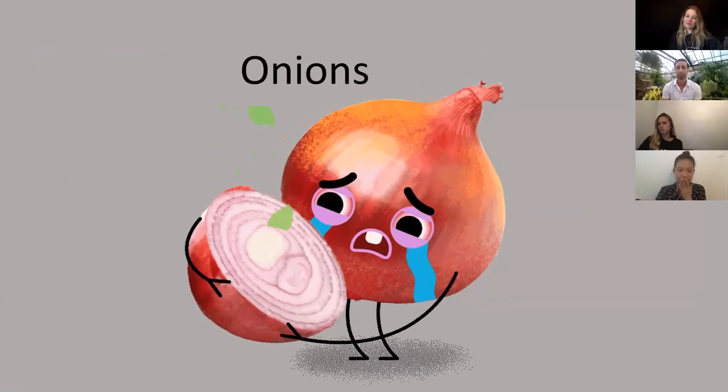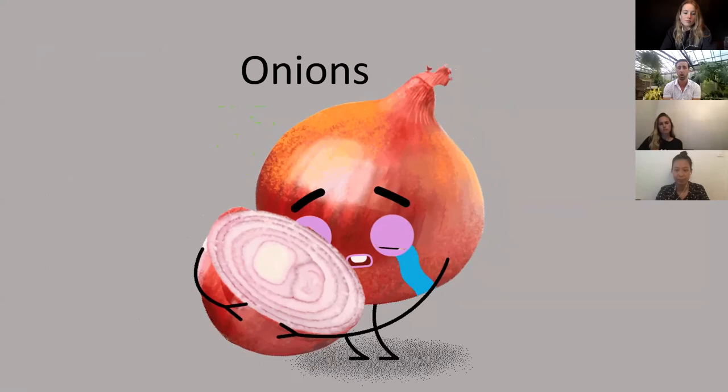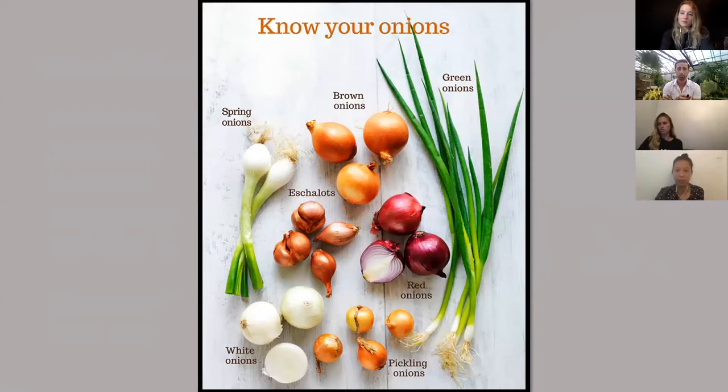A very easy and versatile plant that goes into so many different dishes is the onion, and there are many different types — but generally they all take the same care. The origin of the onion: many archaeologists, botanists, and food historians believe it originated in Asia, although right now there is no real wild onion that is the same as the ones we have cultivated. Our best guess is they come from west Pakistan. The plant from which onions were domesticated is extinct today.